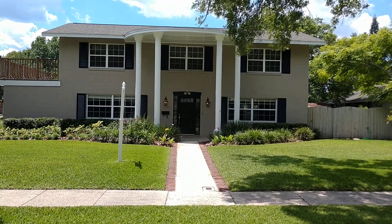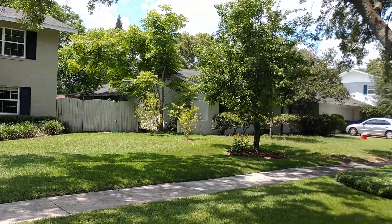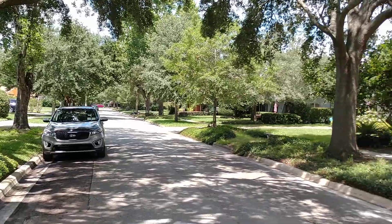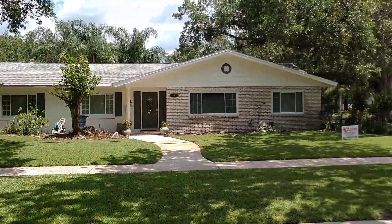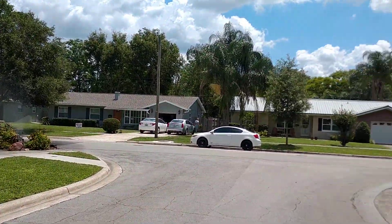Thursday, May 16th, 2019 and we're at 25725 Shire, Winter Park, Florida, 32792, here in Brookshire Heights near Winter Park High School.